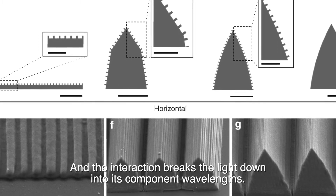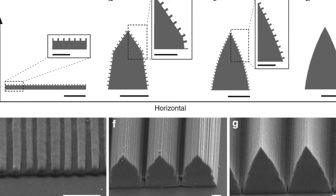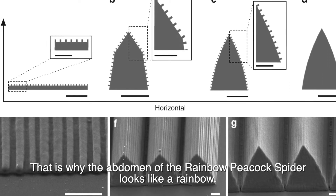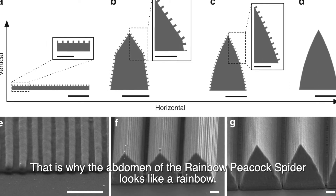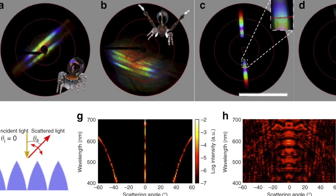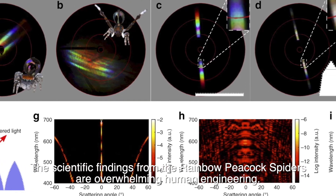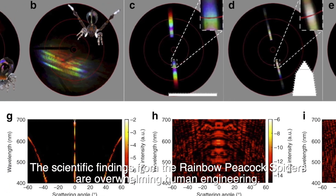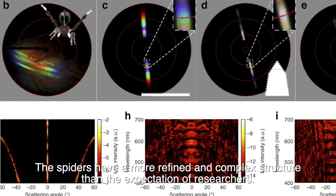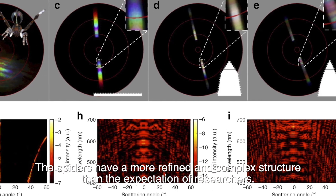This interaction breaks the light down into its component wavelengths — that is why the abdomen of the rainbow peacock spider looks like a rainbow. The scientific findings from the rainbow peacock spider are overwhelming human engineering; the spiders have a more refined and complex structure than researchers expected.